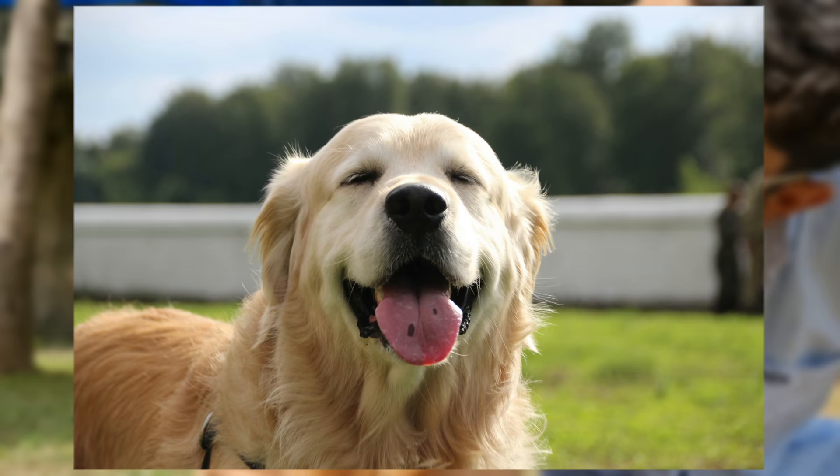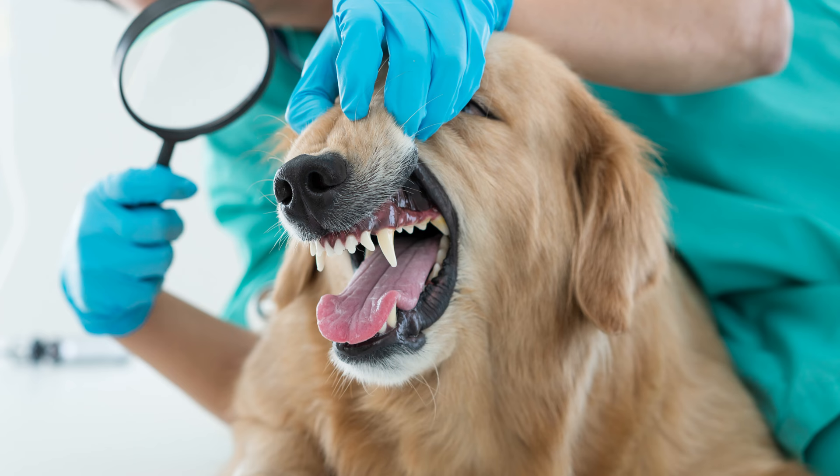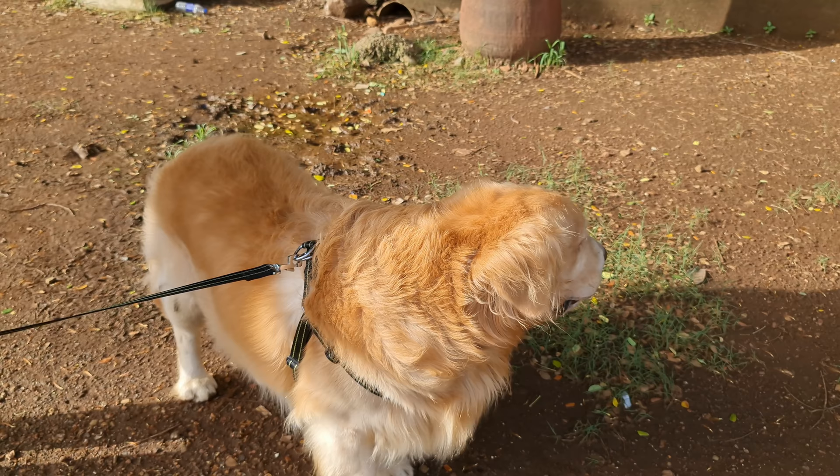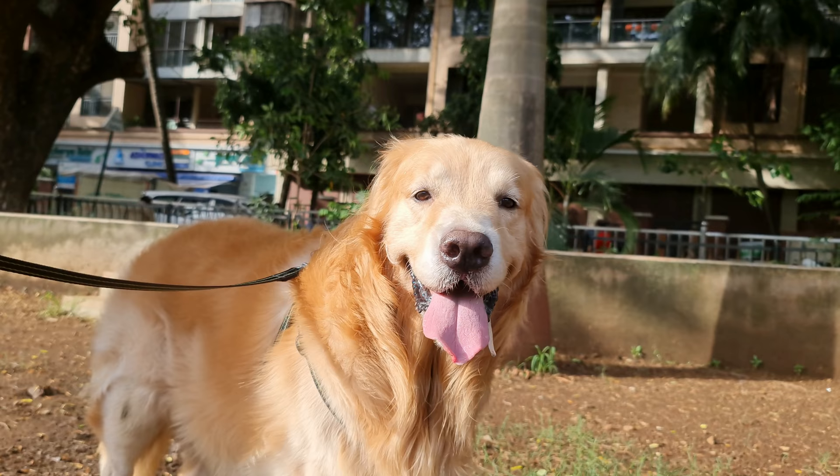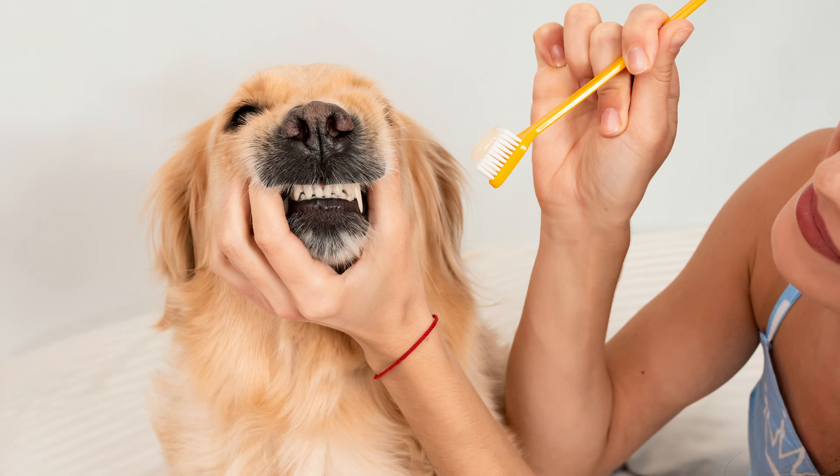But if these spots suddenly develop on your golden's tongue, then you should consider going to the vet for a checkup. There are two mouth problems you need to look out for: canine melanoma and squamous cell carcinoma. They appear on the tongue or the mouth and seem similar to a spot. To prevent them, make sure to brush the teeth of your golden at least three times a week.